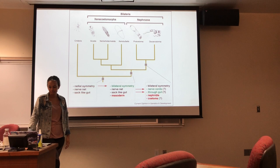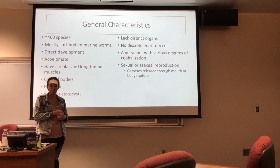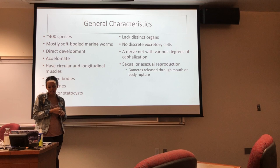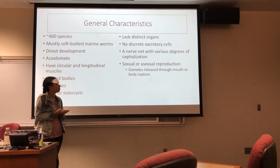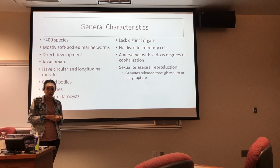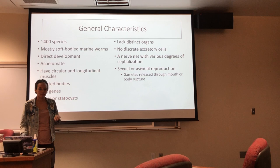Some general characteristics of this phylum overall are that they are mostly soft-bodied marine worms with direct development. They have no body cavity, and they have circular and longitudinal muscles, Hox genes, and anterior statocysts. They do have ciliated bodies along their epidermal layer to help them move and swim. They do lack distinct organs, a respiratory system, and a developed nervous system, but they do have a primitive nervous system, which is a nerve net with various degrees of cephalization.